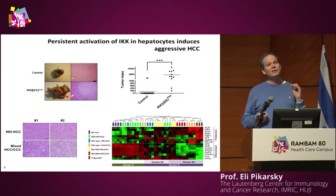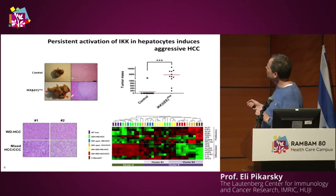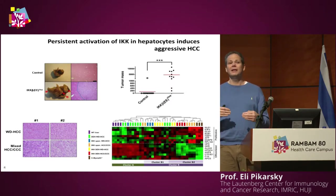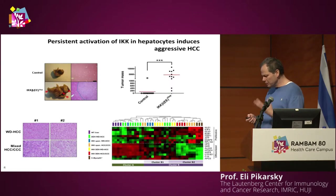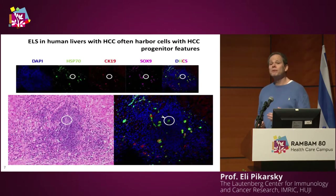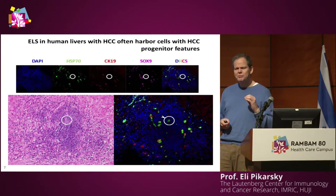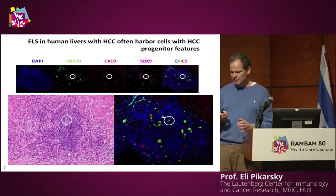These mice not only develop ELSs in their livers, they also develop liver tumors, which are very bad. There are multiple tumors developing in these mice, which have multiple ELSs. This complex analysis shows that the tumors that develop in these mice are highly aggressive primary liver cancers. We found that the ELSs form niches in which the HCC progenitor cells grow.